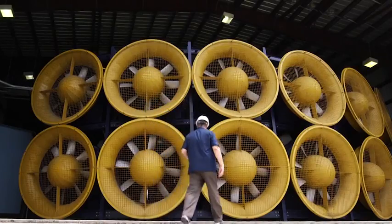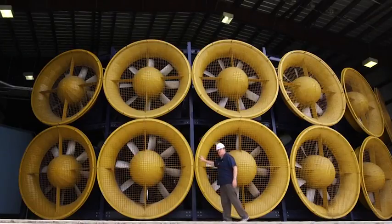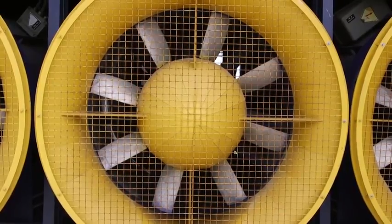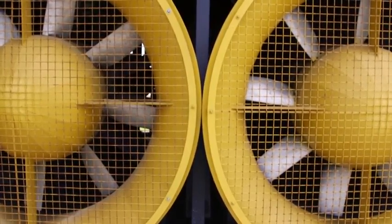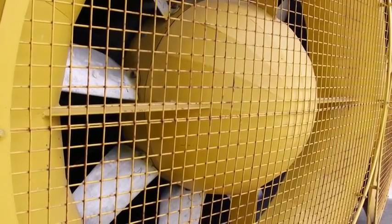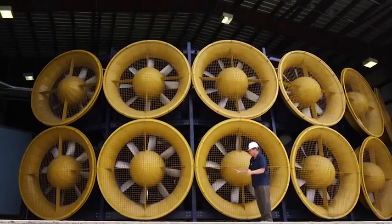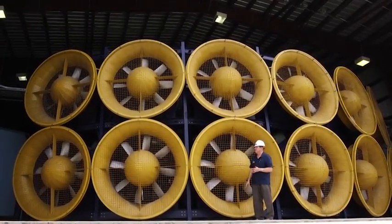What you're looking at is 12, 700 horsepower electric fan motors. The individual fans themselves are roughly six feet in diameter. We're looking at an almost two-story tall array of fans. This is the part of the system that draws in that volume of air into the contraction zone to speed it up to get us that Category 5 wind speed.